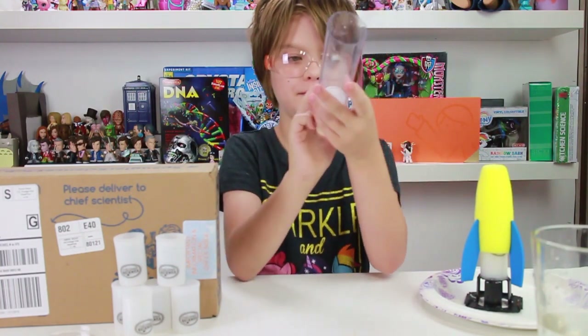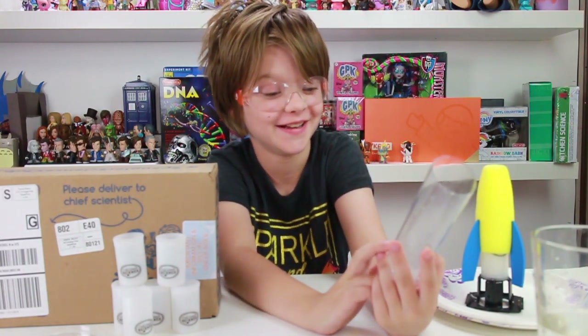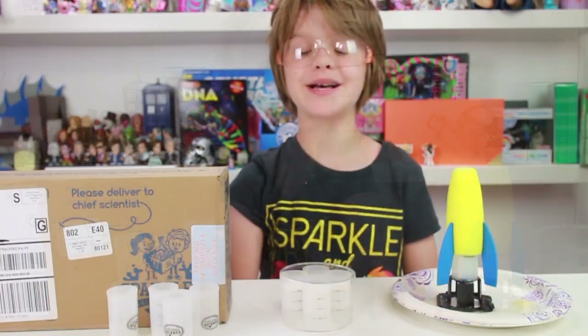I'm going to shoot one right now. [Fires canister] That scared me.